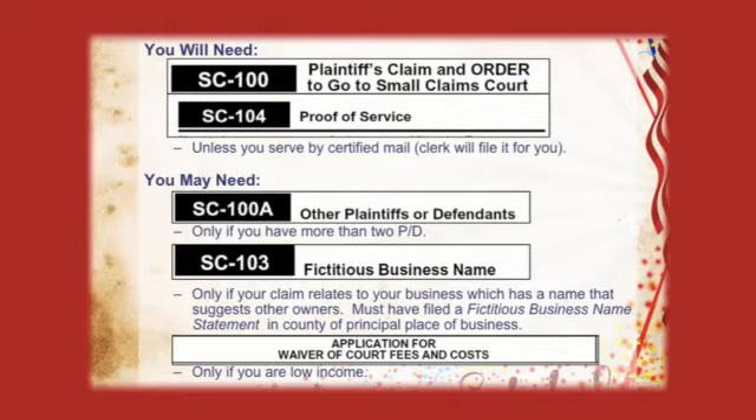The most important form is the SC-100, the plaintiff's claim, because this is the only thing the judge will see before hearing your case. It is very important to fill it out correctly, because if you don't, you might have to start all over again. Section 1 asks for your name and address as plaintiff. Section 2 asks for the defendant's name and address, which can be difficult if you don't know where a defendant lives or if you're suing a business and aren't sure how to name it. You can ask your local small claims clerk's office. It is very important to name your defendant correctly, because you can only collect from the person whose name is on the judgment.